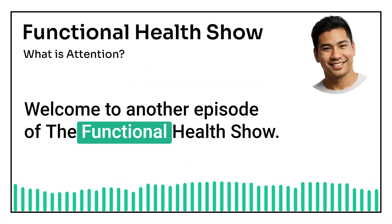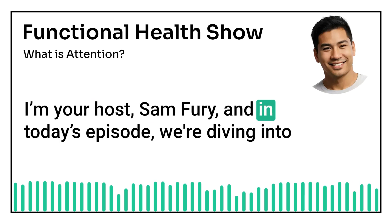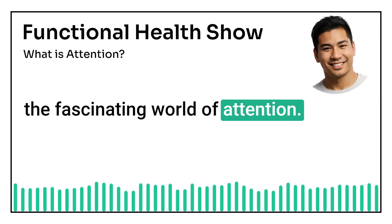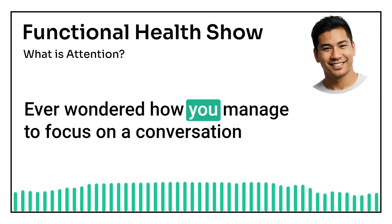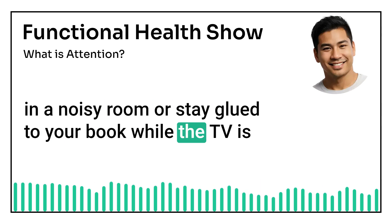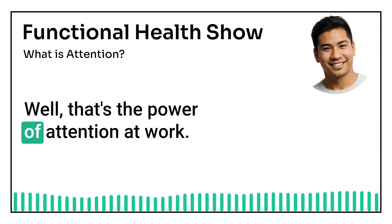Welcome to another episode of the Functional Health Show. I'm your host, Sam Fury, and in today's episode, we're diving into the fascinating world of attention. Ever wondered how you managed to focus on a conversation in a noisy room or stay glued to your book while the TV is blaring in the background? That's the power of attention at work.